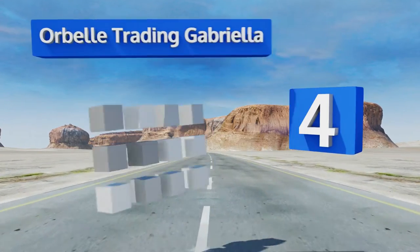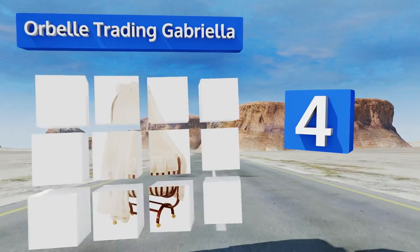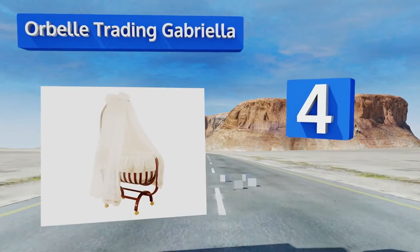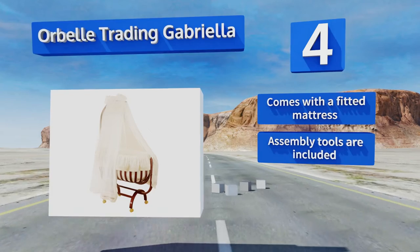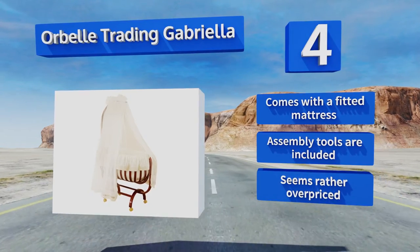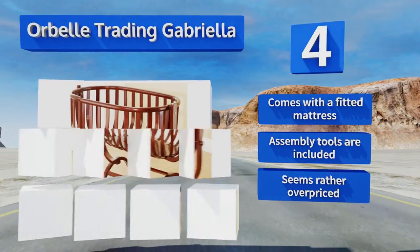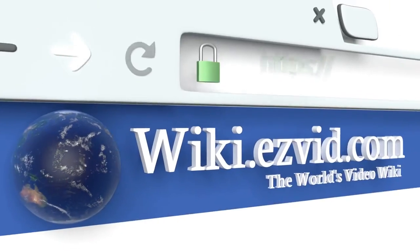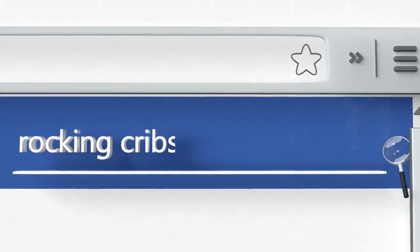Coming in at number four on our list, the 100% cotton bedding and canopy on the Orbel Trading Gabriella are gentle on a tiny one's sensitive skin. This beautiful model might resemble the one your mother used to rock you in, and is a nice departure from more modern choices. It comes with a fitted mattress and all the assembly tools. However, it seems rather overpriced.